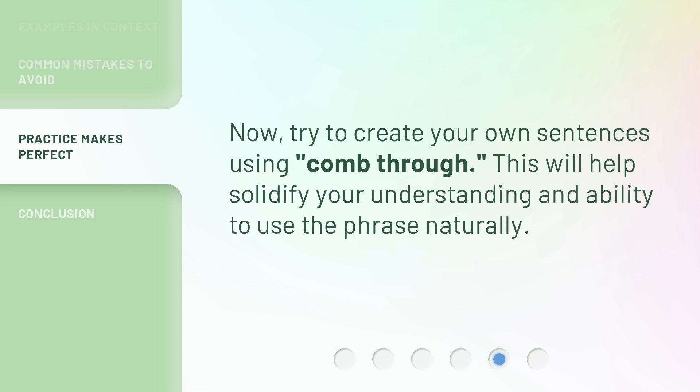Now, try to create your own sentences using 'comb through'. This will help solidify your understanding and ability to use the phrase naturally.